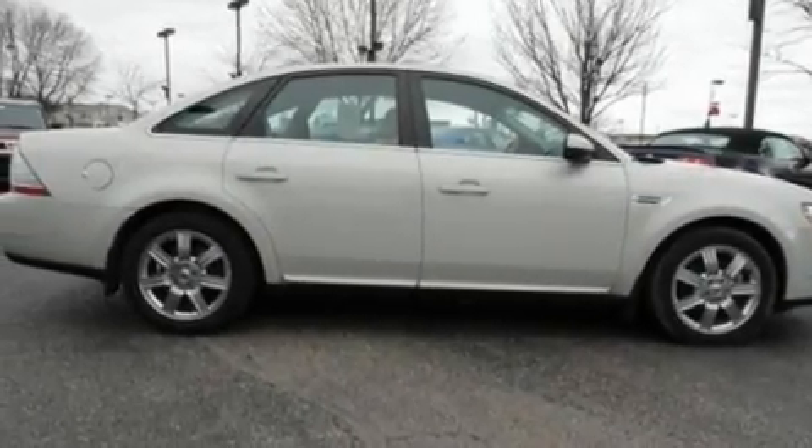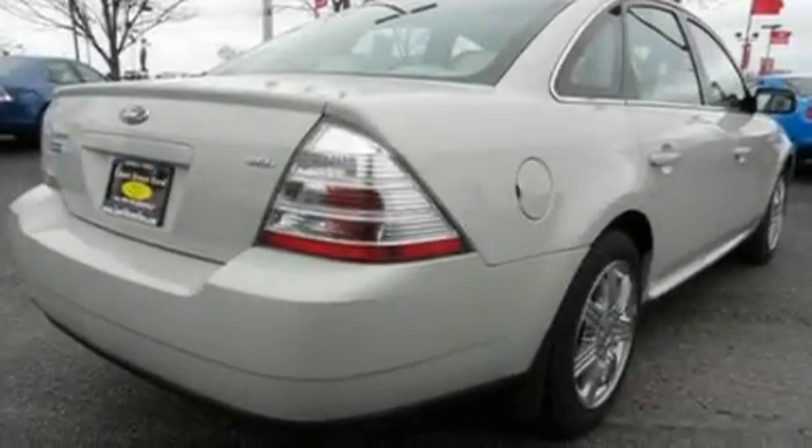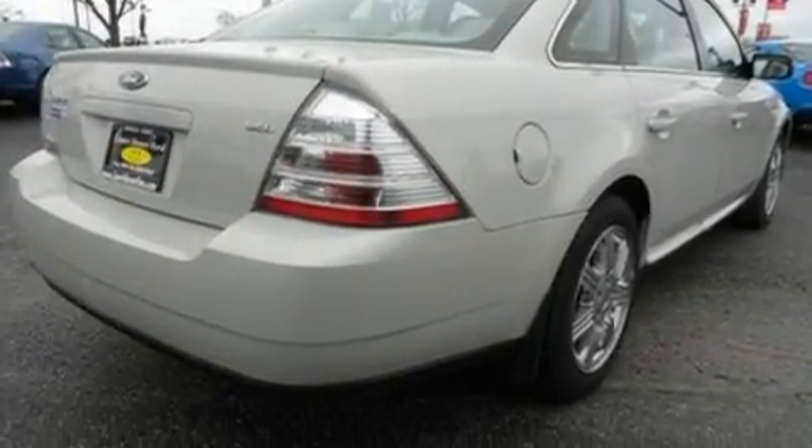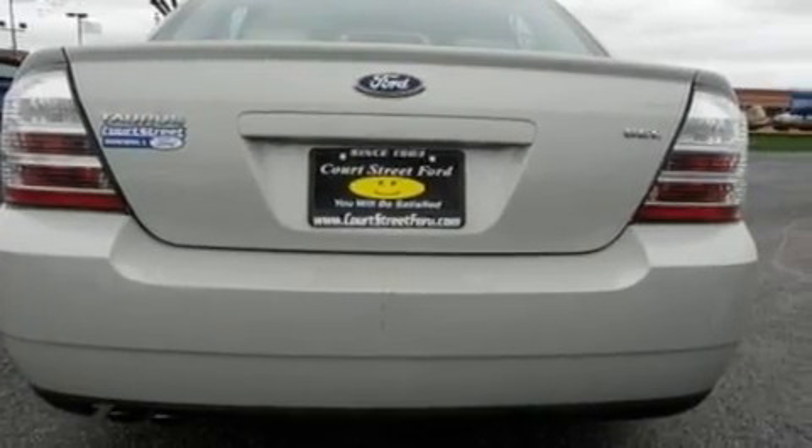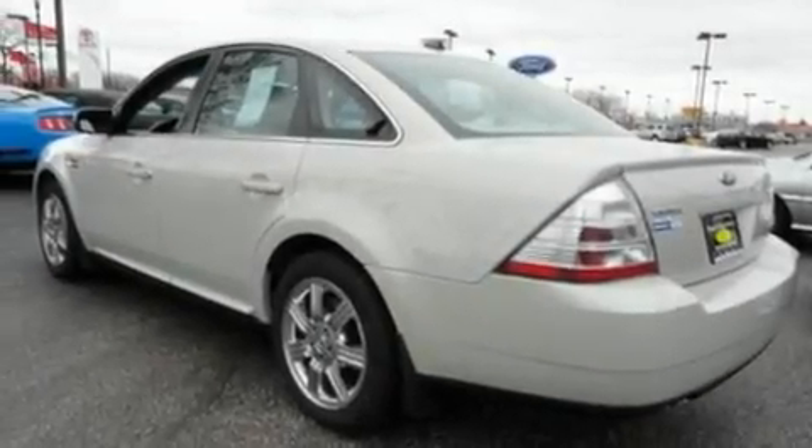Its top features include a premium sound system, a multi-disc CD player, a multi-link rear suspension, traction control, side impact airbags, a four-wheel independent suspension, and the heated seats can warm you up in seconds, keeping you and your passengers comfortable the whole trip.